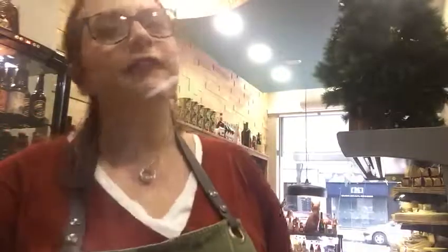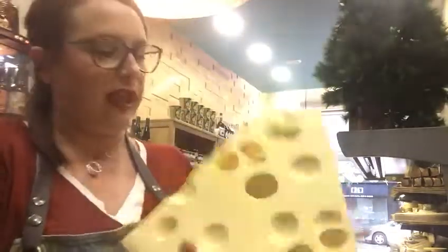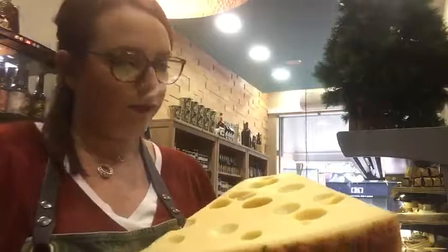Hello everybody, it's Pauline again — I'm back! Let's go on a cheesy adventure with the Emmental de Savoie! Emmental de Savoie is a fantastic French cheese, really old actually, made in France. It's a fantastic cheese with the red label, which means it actually needs to